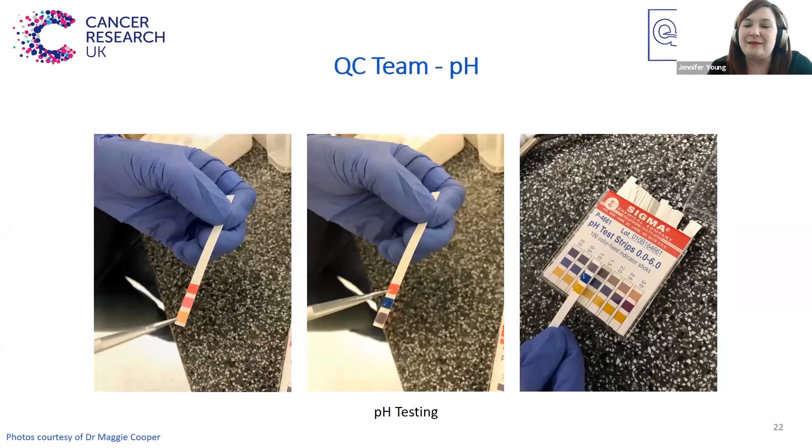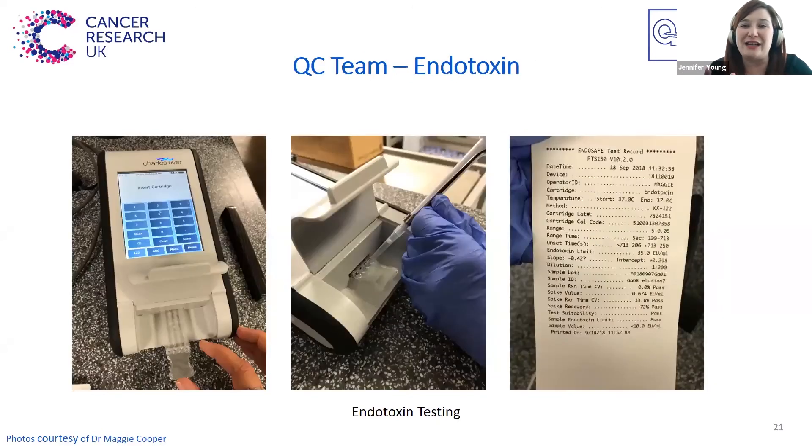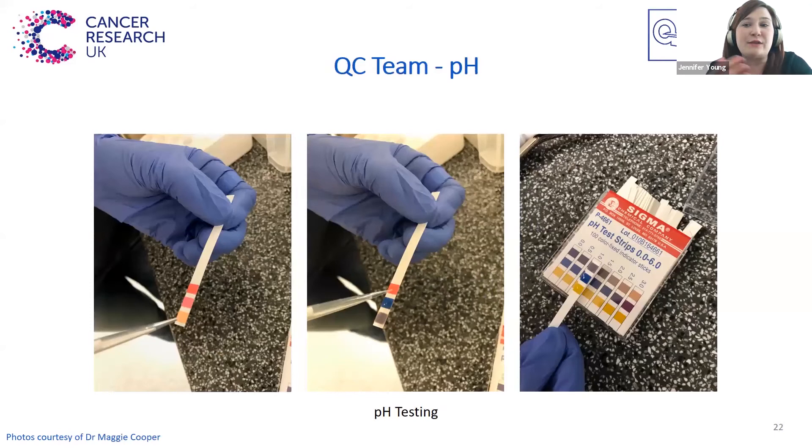We can actually test for some types of sterility before administration. Endotoxin tests are one of the ways we can do this. Endotoxins are found in gram-negative bacteria and they are toxic, so we need to check that they are not present in any radiotracers we produce. We can do this with a machine and a cartridge as shown in these pictures, and you get a readout to show that it's passed. It's also important to check that the pH is correct, and this can be done with things like pH paper.